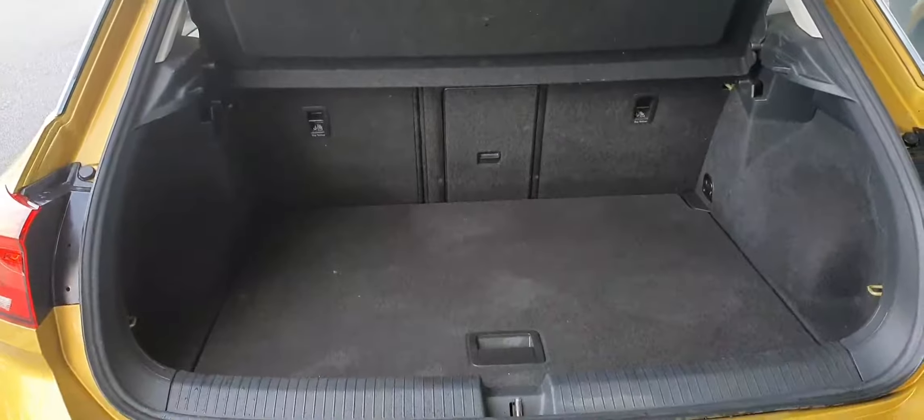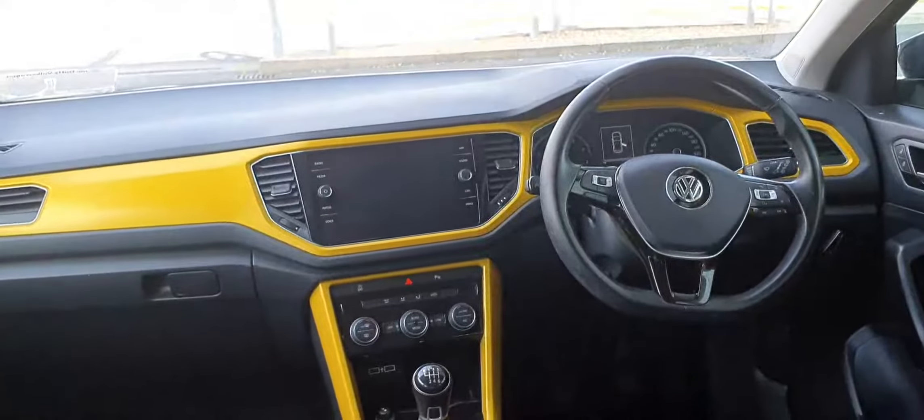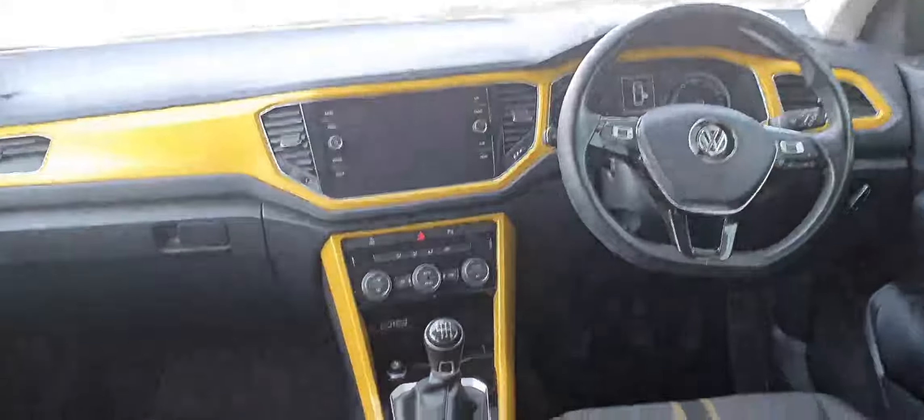With the T-Roc you have a generous boot space — you have your ski hatch there in the centre and your 60/40 split folding seats. The bottom boot liner also drops down if needed.